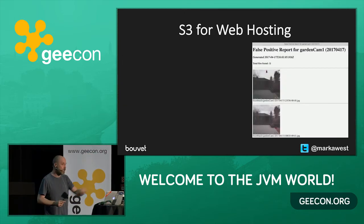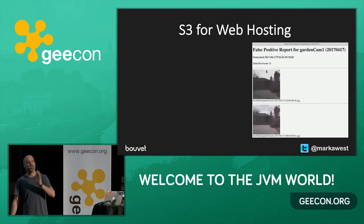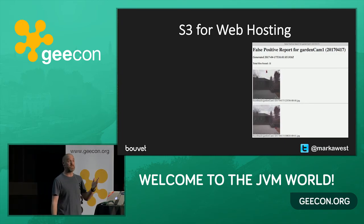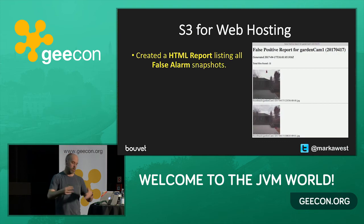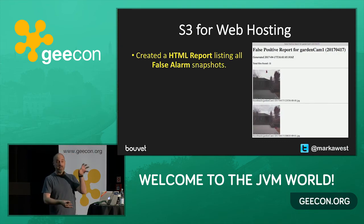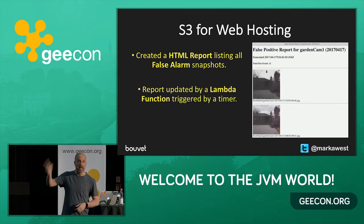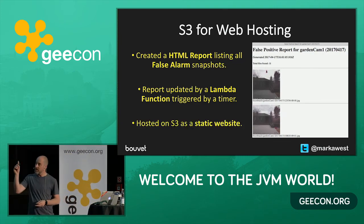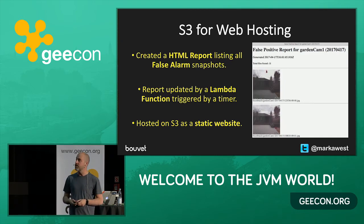A quick bonus because I've still got five minutes left. Anybody using S3 for hosting static websites? S3 isn't just for storing objects — you can actually host websites from it. I needed a report showing all my false alarms so I could check each day if the camera was working properly, because false alarms can still have interesting information even if you don't get an email about them. So I created a Lambda function that runs every day, takes all the false alarms, creates an HTML report, and hosts it on S3 as a static website. If you want to play around, you can generate websites using Lambda functions and host them on S3.